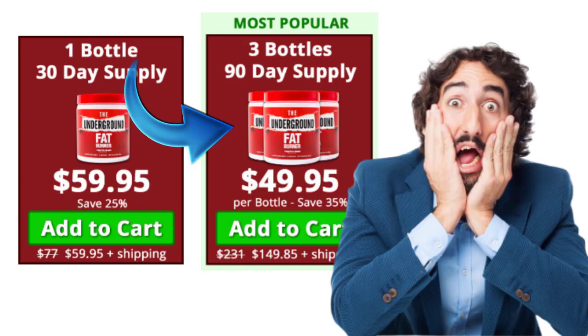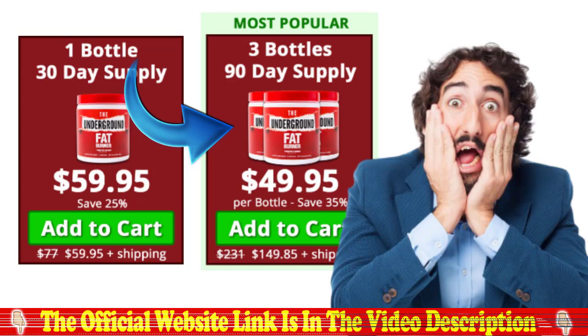The first thing you need to know about the underground fat burner is: be careful about the website from which you are going to buy it, because the underground fat burner is only sold on the official website. I left the link to the official site below in the description of this video, so if you want to buy the product I recommend only the official site for safety and assurance.